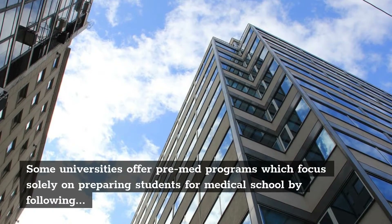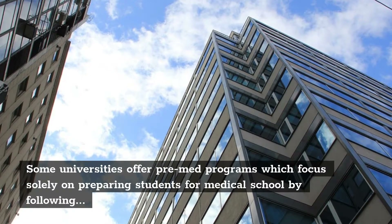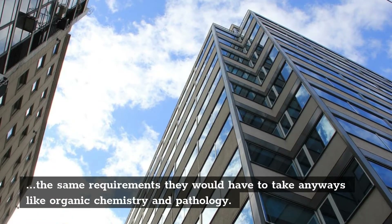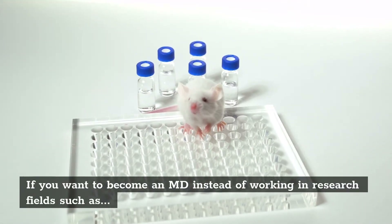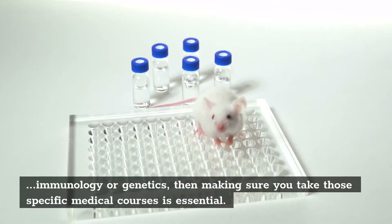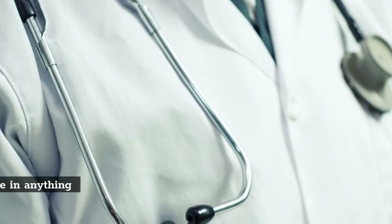Some universities offer pre-med programs which focus solely on preparing students for medical school by following the same requirements they would have to take anyway, like organic chemistry and pathology. If you want to become an MD instead of working in research fields such as immunology or genetics, then making sure you take those specific medical courses is essential.